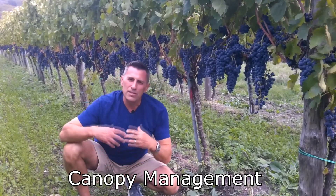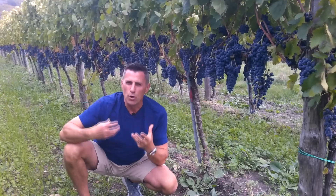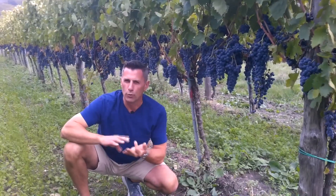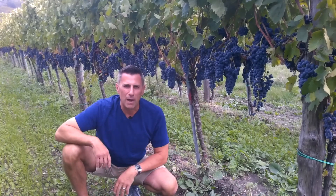We want to make sure the canopy is not too heavy, that it provides cover to the grapes, and that water and moisture doesn't stay in between the grape globes causing mold, mildew, and rot. So good canopy management helps make sure that the grapes stay dry as the wind blows by.